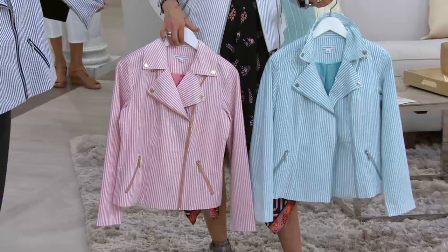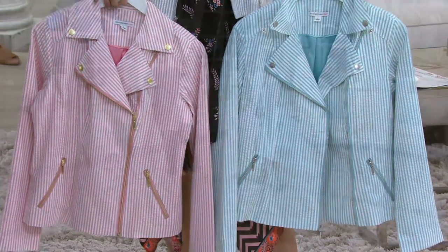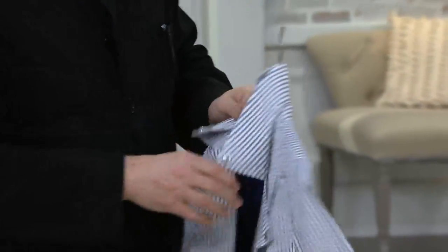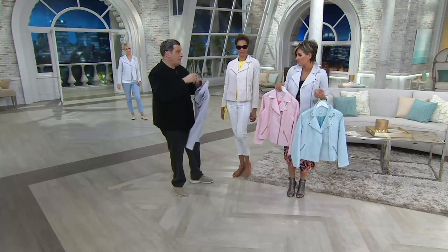Keep in mind, the watermelon has gold-tone zips and snaps, which are just great. And the almond has gold tone as well. Almond and watermelon have gold tone; navy has the white metal. And they're so feather lightweight — that's the great thing. Turquoise as well — so feather lightweight.